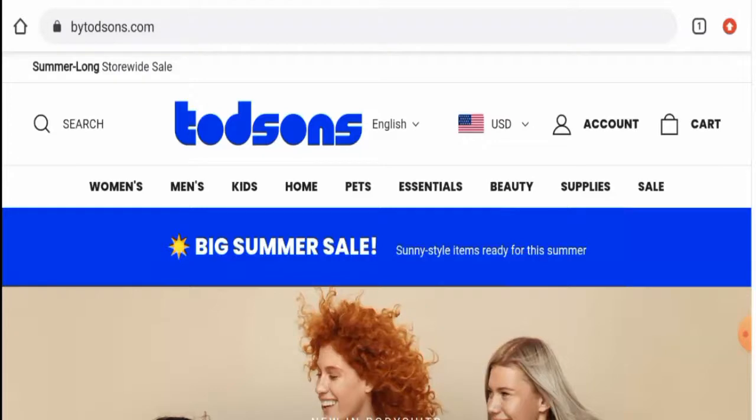If you have already experienced any fraud over this website, or if you have not received the product or got a damaged product, please watch this video till the end to find out how to get your money back. People from worldwide are very interested to know about this site, so next we'll discuss the complete details of this website.